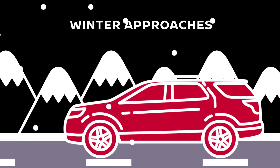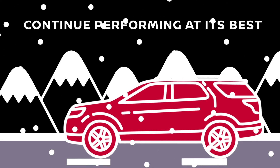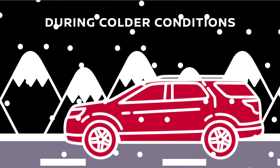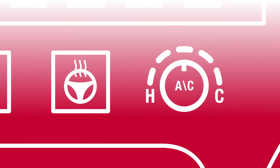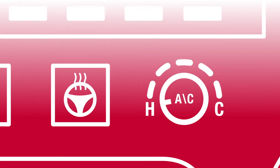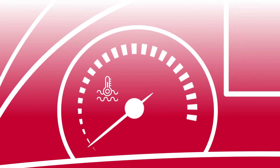As winter approaches, you'll want to ensure your vehicle will continue performing at its best during colder conditions. At Greenacres Nissan, we check the seat warmers, steering wheel warmer, heater, and more. Our team will inspect your antifreeze levels to ensure your winter driving experience is hassle-free.